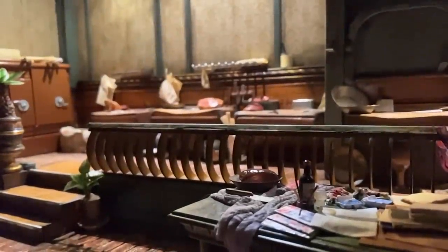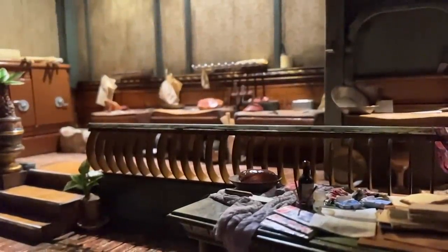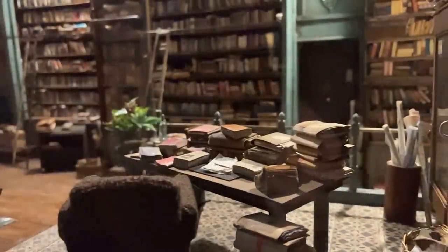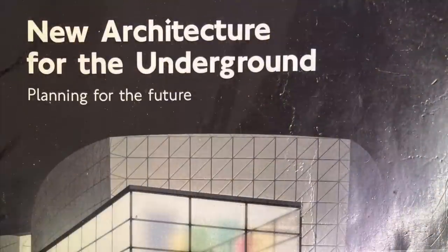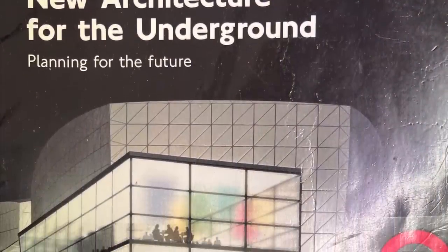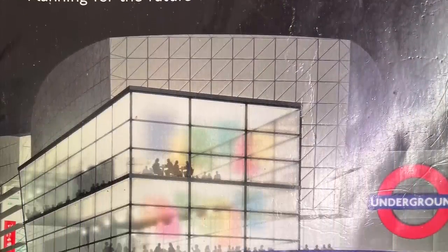I recently found myself confined at home with a loathsome sickness. While going through my little library, I found this book: New Architecture for the Underground, by David J. Taylor.